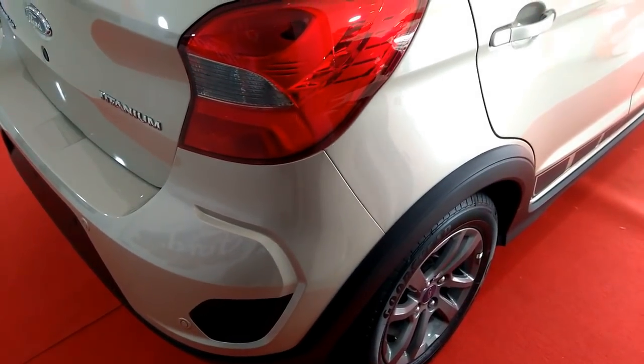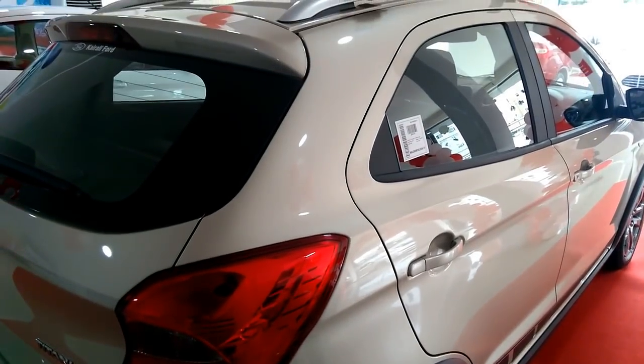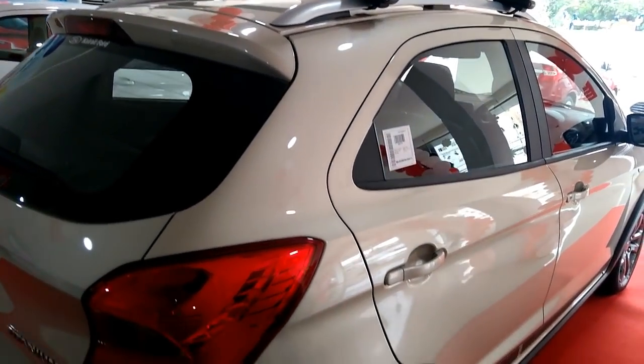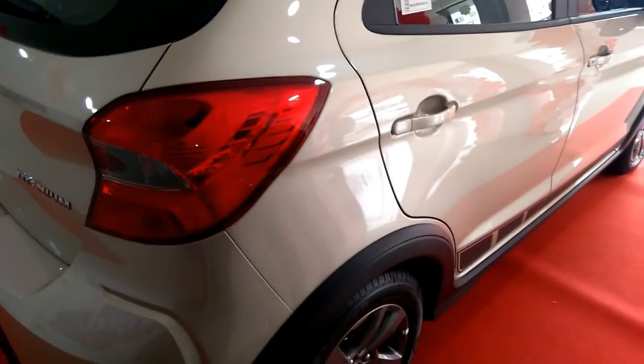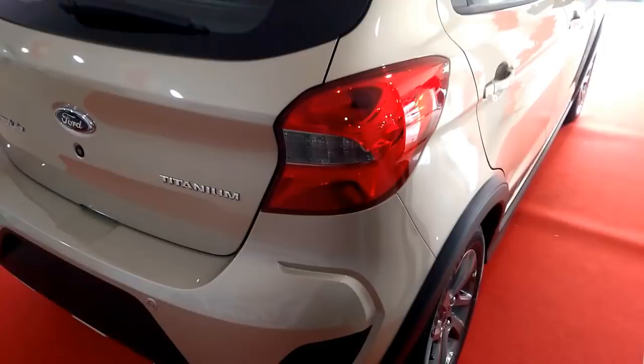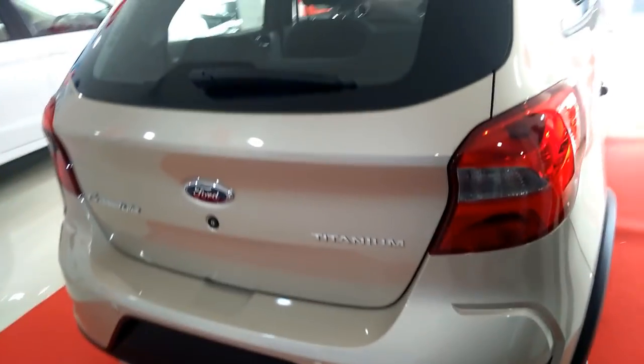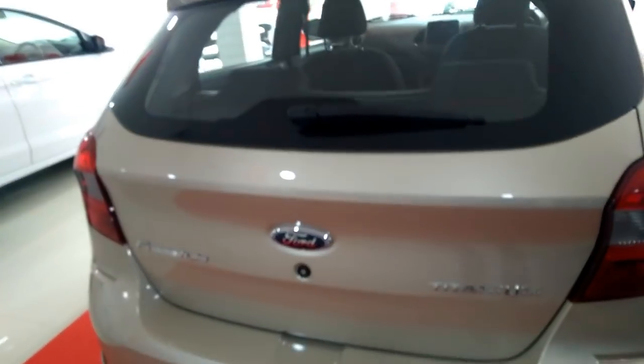Other minor tweaks include smoked headlamps, more prominent creases on the bonnet, and revised detailing for the tail lamp. Ford's signature grille ditches the horizontal chrome slats for a mesh-like pattern that looks sharp in gloss black. Rounding things off are bigger 15-inch alloy wheels wrapped in 185/65 section rubber.